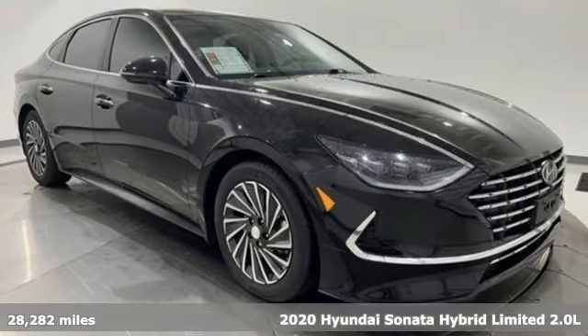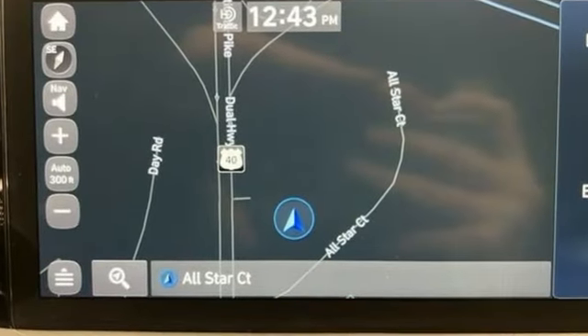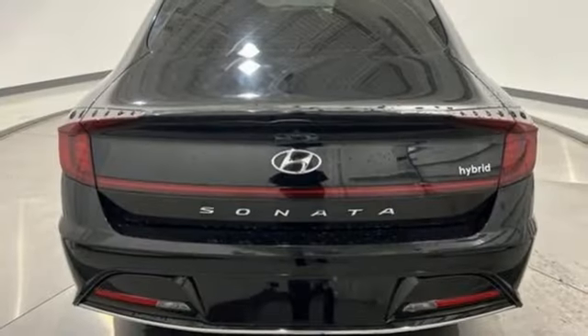Features include an integrated navigation system with voice activation, memory exterior door mirror settings, front heated and ventilated leather bucket seats, and auto dimming rear view mirror.